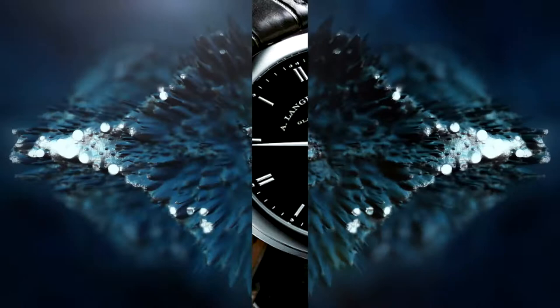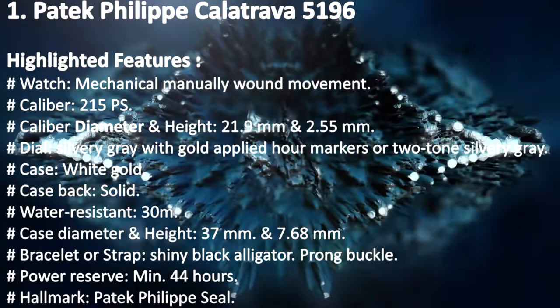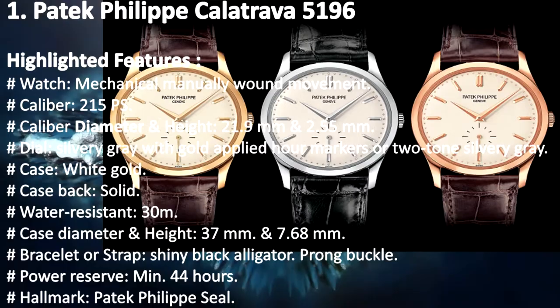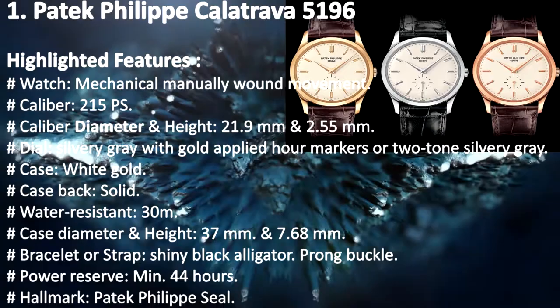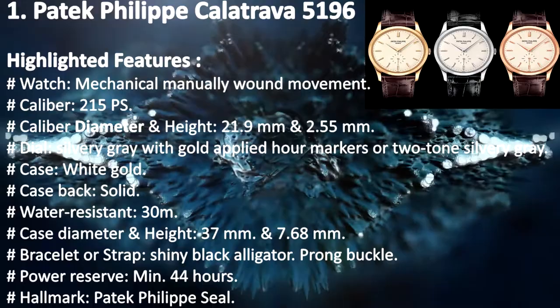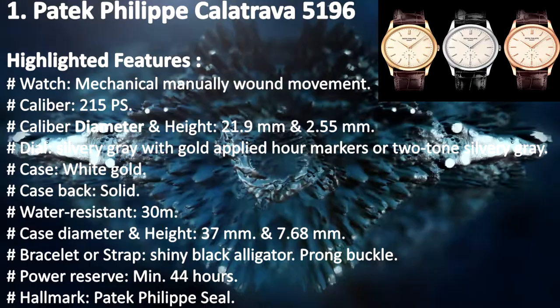Highlighted features: mechanical manually wound movement; Caliber 215 PS; caliber diameter and height 21.9 mm and 2.55 mm; dial silvery gray with gold applied hour markers or two-tone silvery gray; case white gold; case back solid; water resistant 30 m; case diameter and height 37 mm and 7.68 mm; bracelet shiny black alligator prong buckle; power reserve minimum 44 hours; hallmark Patek Philippe Seal.